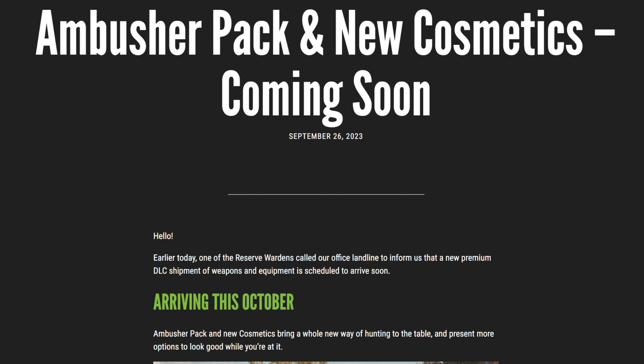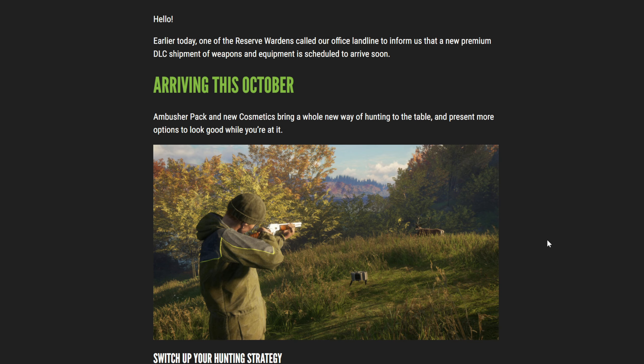They announced a brand new DLC, and it looks like this time it's going to be an equipment pack, so it's not just weapons but also equipment for us to use. Right here it says that a new premium DLC shipment of weapons and equipment is scheduled to arrive soon.